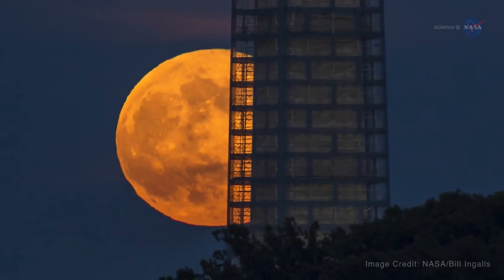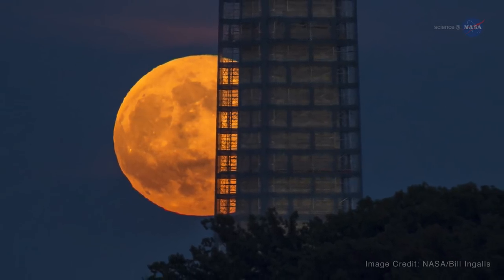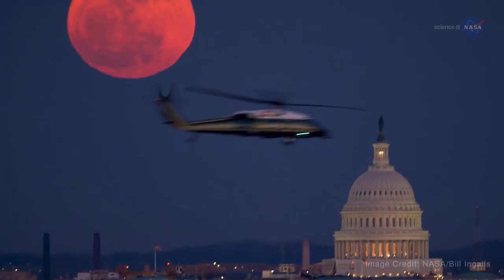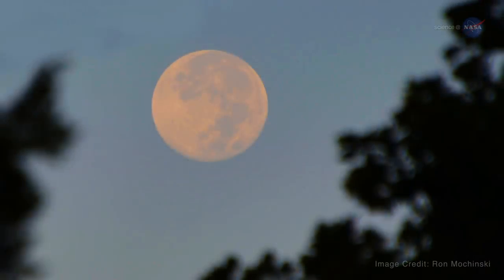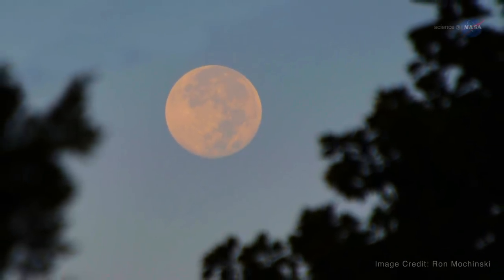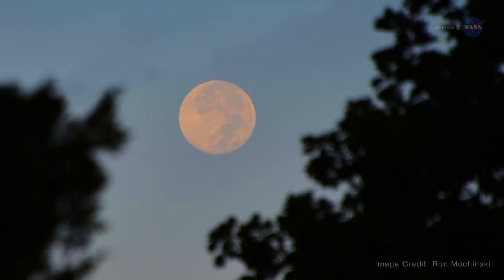Low-hanging moons, on the other hand, can create what's called a moon illusion. When the moon is near the horizon, it can look unnaturally large when viewed through trees, buildings, or other foreground objects. The effect is an optical illusion, but that fact doesn't take away from the experience. A supermoon is undeniably beautiful, and we can multiply that beauty by three as 2016 comes to a close.